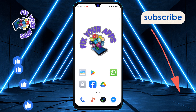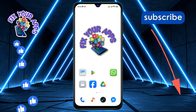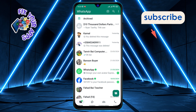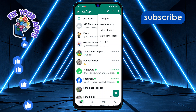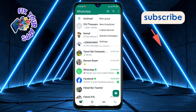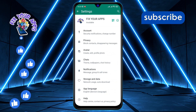Let's get started. Step one: open the WhatsApp application on your device. Step two: tap the three vertical dots in the top right corner of the main screen to access more options. Step three: from the drop-down menu, select Settings to modify WhatsApp's configuration.